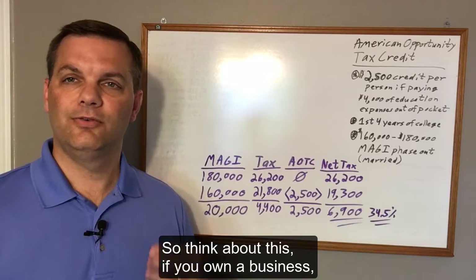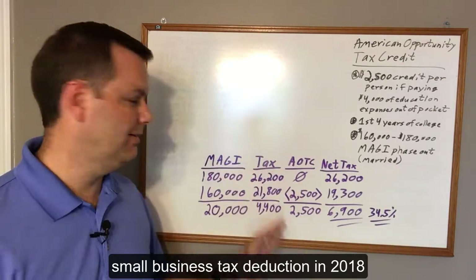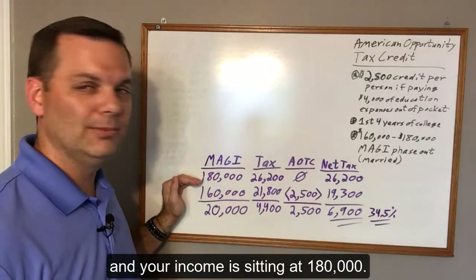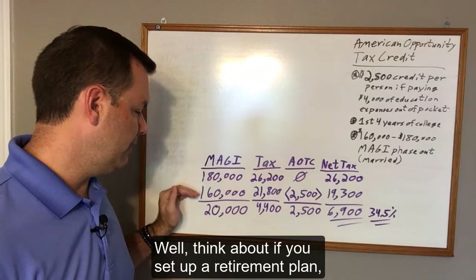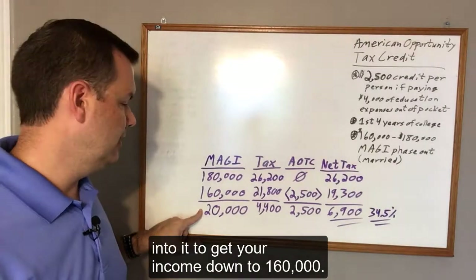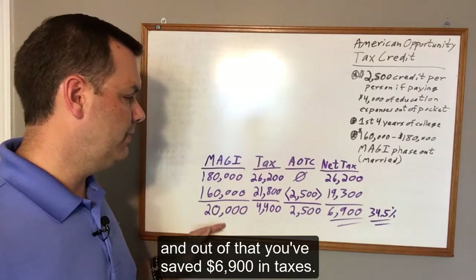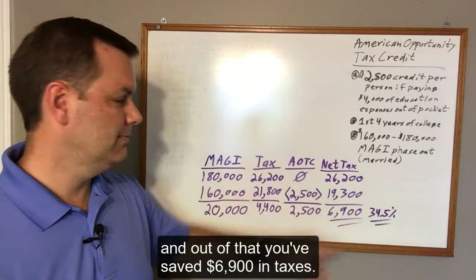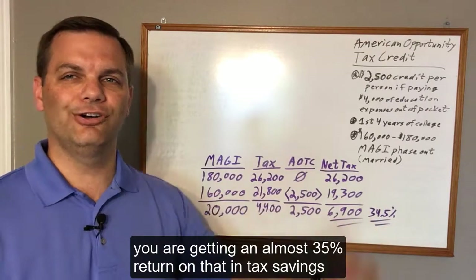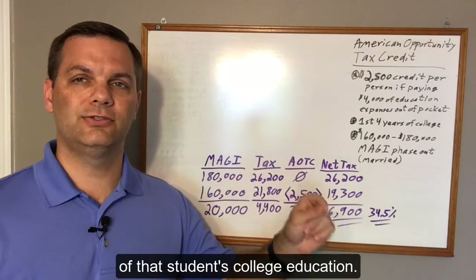Think about this: if you own a business and your income is sitting at $180,000 — and I fully understand there's the new small business tax deduction in 2018 that would change these calculations, but setting that aside to keep it simple — if you set up a retirement plan and put $20,000 into it to get your income down to $160,000, you've put $20,000 away for your own retirement, and out of that you've saved $6,900 in taxes. So for the $20,000 you're putting away for yourself, you're getting an almost 35% return on that in tax savings right now.